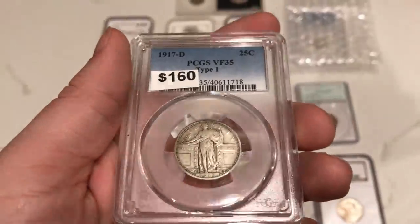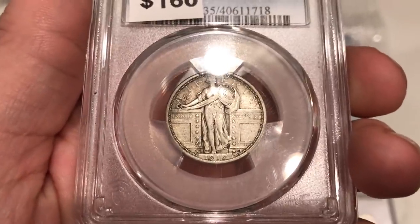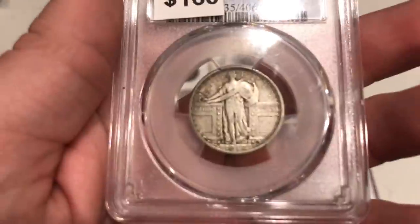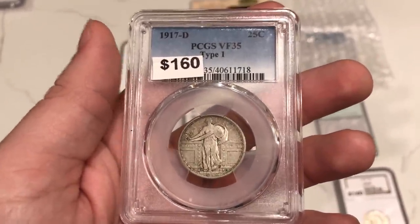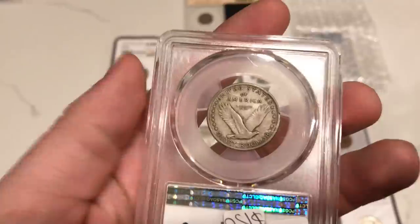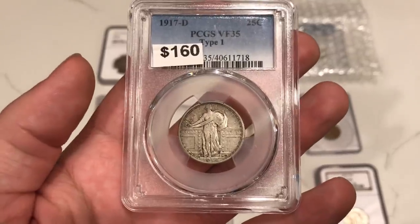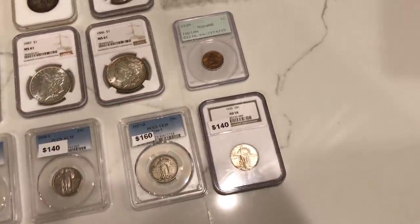Speaking of VF, this is a 1917D SLQ graded VF35 by PCGS. The reason I like to pick these up is because the date is still visible and it still has some nice eye appeal. I don't buy ones that are necessarily lower grade because the date really starts to fade — it's on a high point and people just can't see it, and they don't get that appreciation for having a 1917D. That's why I try to buy certified coins with a better grade and more detail. When you're buying for customers, they want every part of the coin — the date, the mint mark, some eye appeal. They know they're not getting all the luster, but they are getting the details that matter.